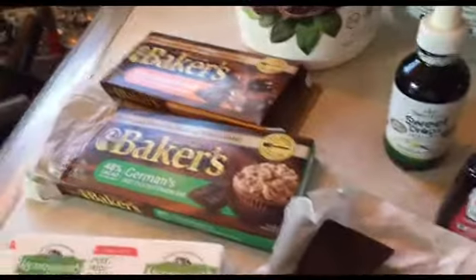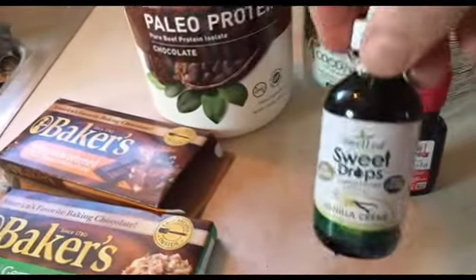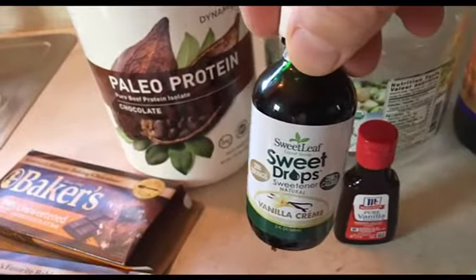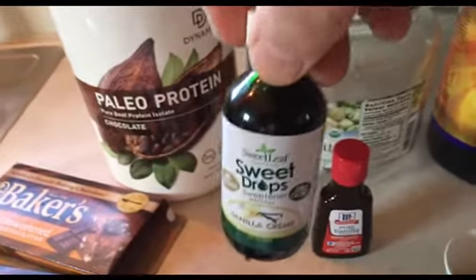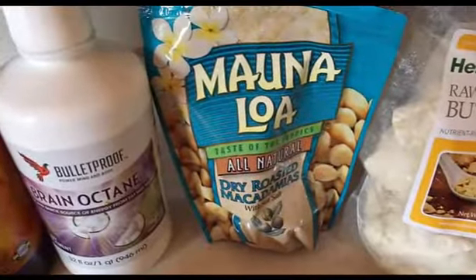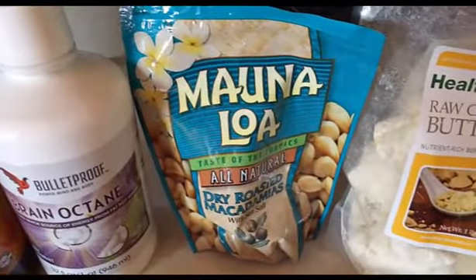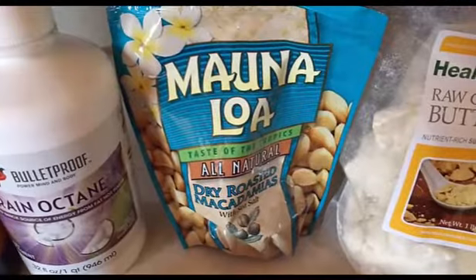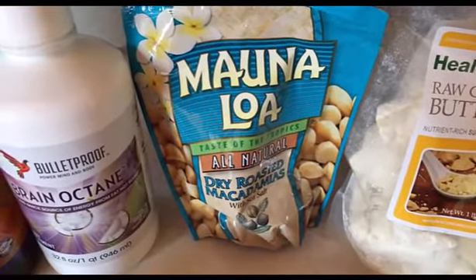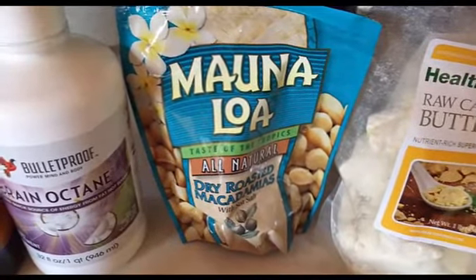Then we're going to put in a little vanilla and a little stevia. This is real critical - you can buy this on Amazon, and it's about half the price compared to Whole Foods. We're also going to put in macadamia nuts. Macadamia nuts are the healthiest fat you can put in your body, and they have the highest fat content of any nut or seed.